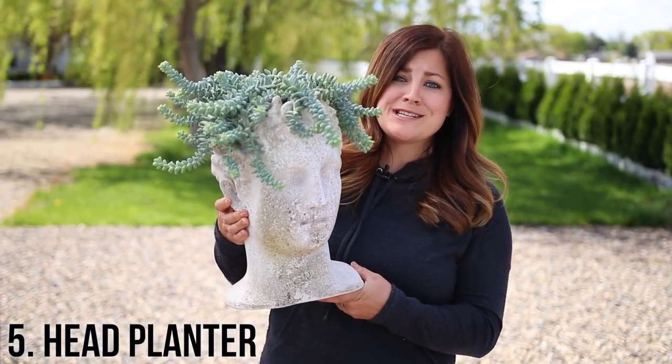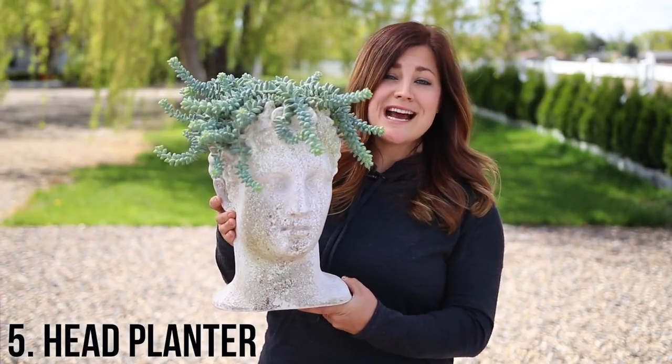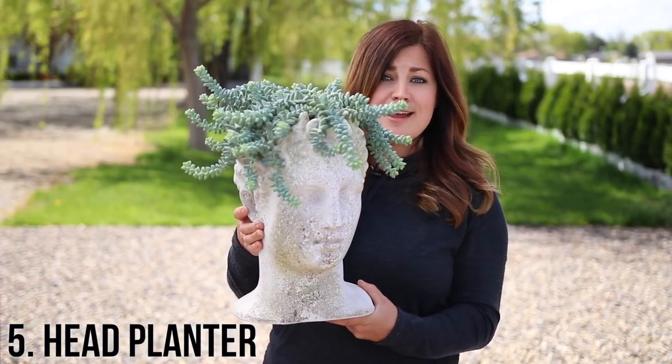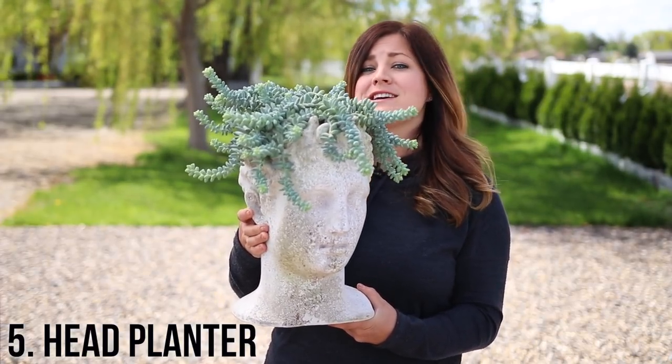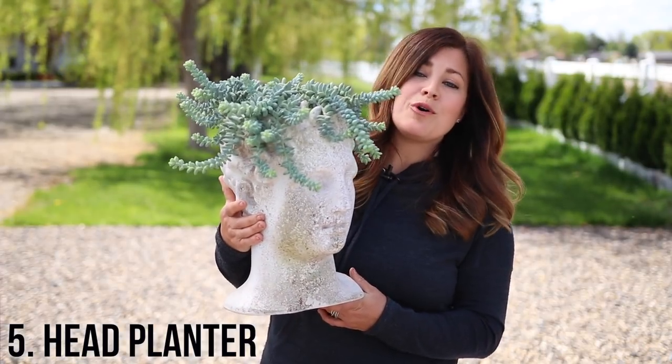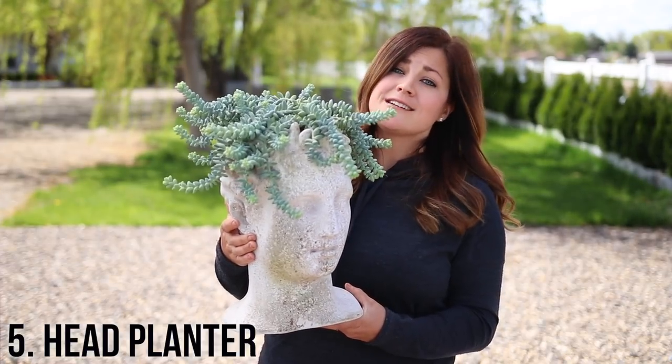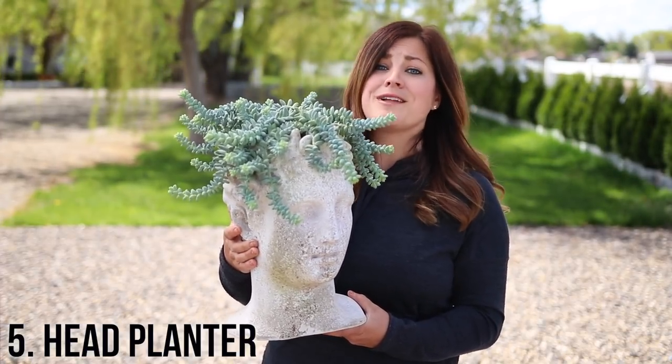Number five are head statue planters. This one is called Hermes by Orlandi Statuary. I just love this guy — head planters seem to be quite the thing right now. I think you can find them at pretty much any garden center, and I think they look really cool with stuff coming out of their head. I've got a donkey's tail sedum in mine. They look equally as good with grasses or string of pearls or whatever you like.